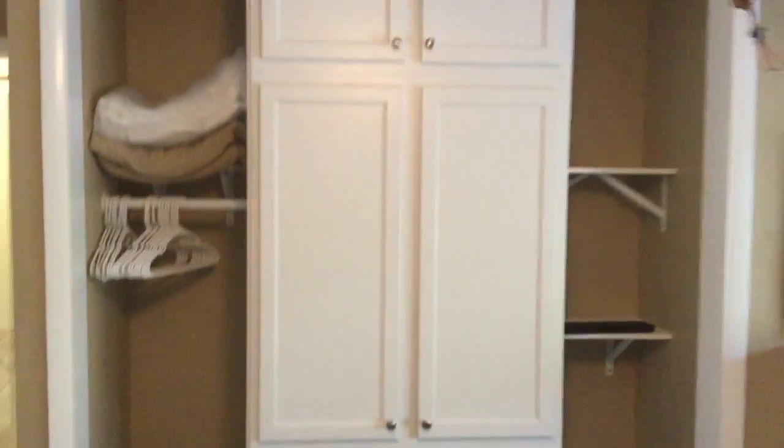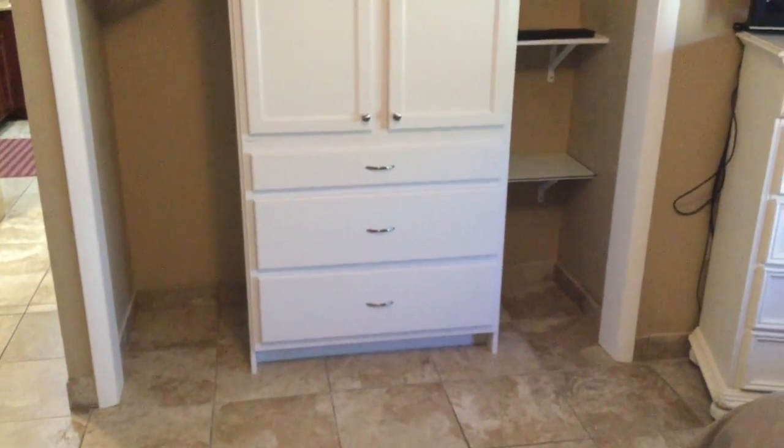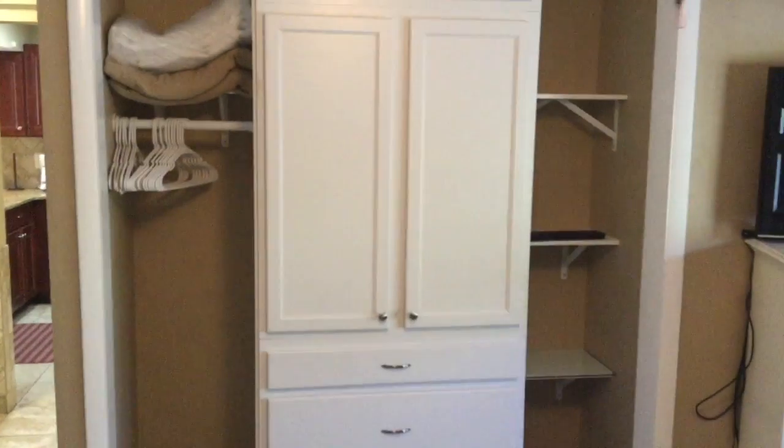The condo is being sold fully furnished throughout. In the guest bedroom there are two beautiful queen-size beds, and the owner has recently installed a brand new custom cabinet in the guest bedroom to offer spacious storage.